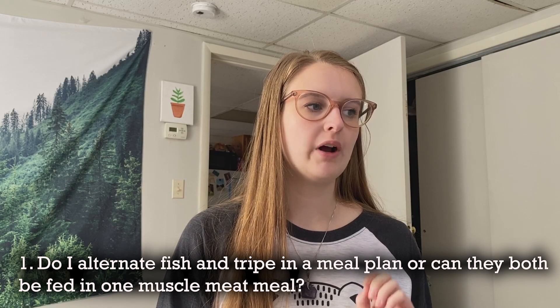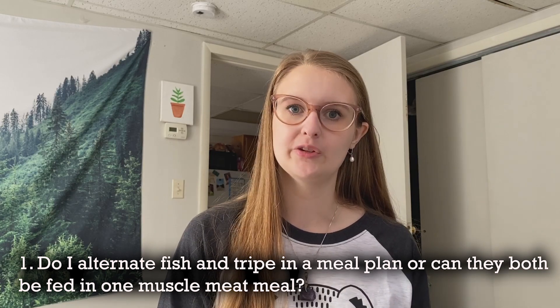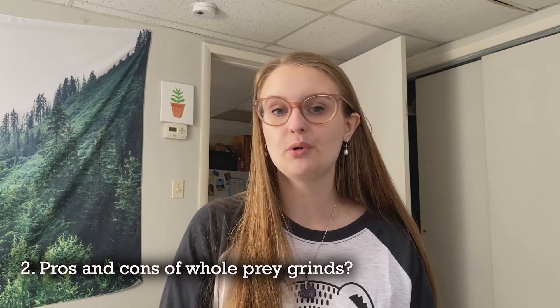Question one: do you alternate fish and tripe in a meal plan, or can they both be fed in one muscle meat meal? Most raw feeders choose to feed both fish and tripe in one meal, but you can certainly spread it out, mix it into their favorite meals, or put it in an organ meal — whatever your ferrets prefer.